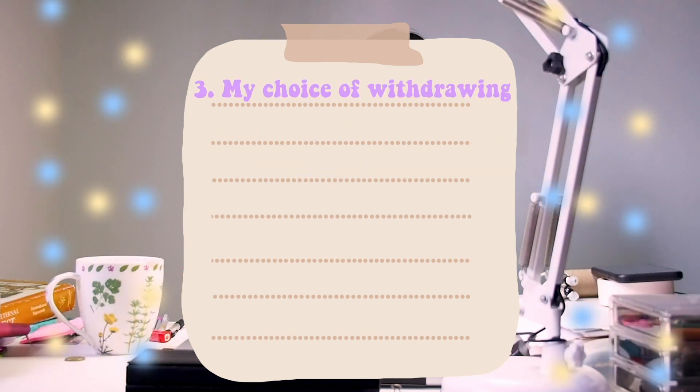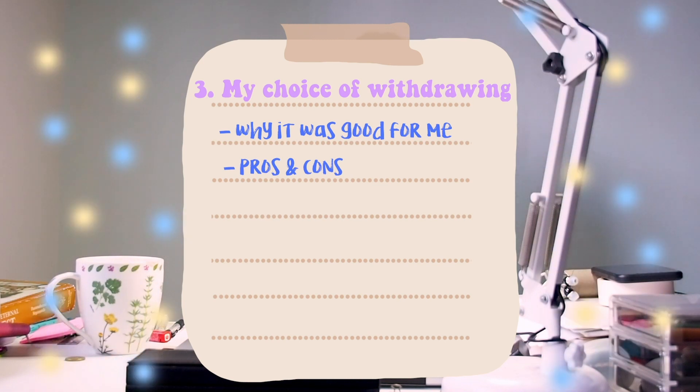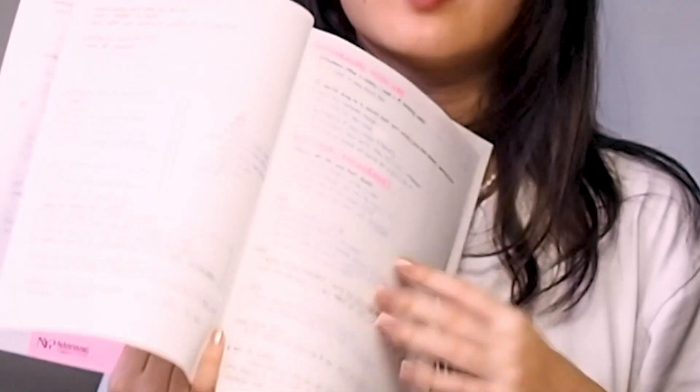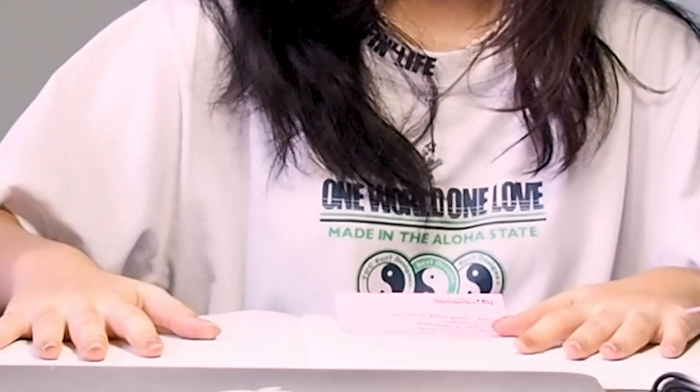And my choice of withdrawing — why it was something that was good for me. I wrote a bunch of stuff that I will be talking about and covering today, so hopefully I wouldn't divert from the topic. I really hope this video will actually help you guys, especially those of you who are currently appealing into a course of your choice. In the case where your appeal isn't successful — touch wood — you might want to consider a gap year, and I'll tell you how it was beneficial for me.